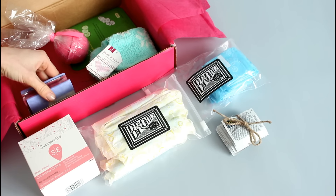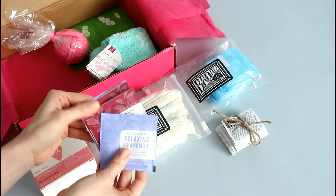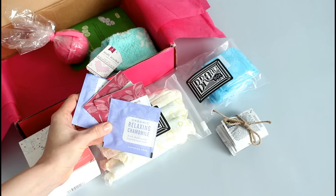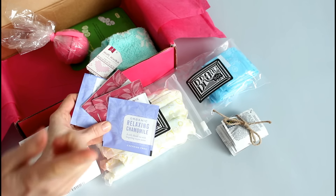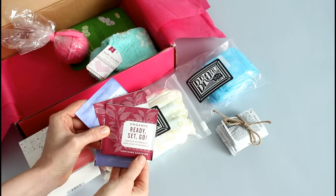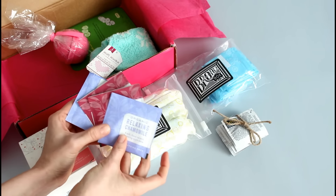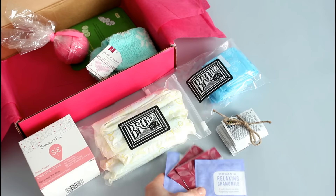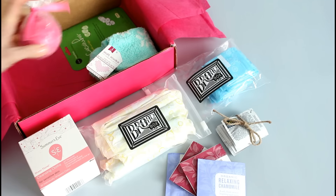Now we get into the four bonus items. They sent us some tea, and personally this is another item I think every time of the month box should have — especially relaxing tea. They've given us two: one called Ready Set Go which contains caffeine, and one that's caffeine-free chamomile. Chamomile is a must-have for a time of the month box.